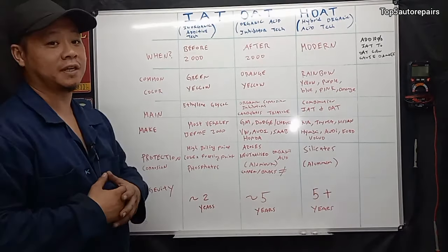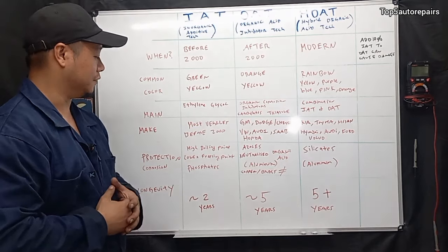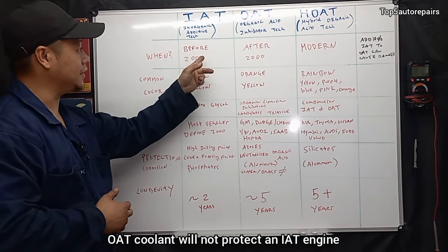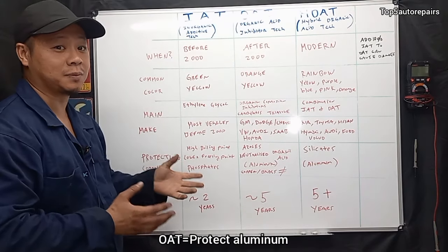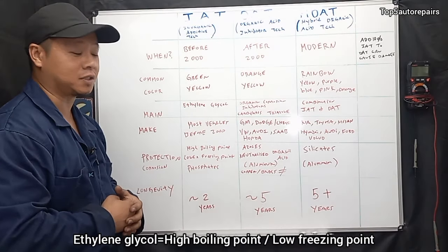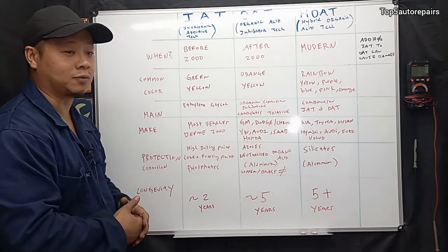Let's say you have an engine that uses IAT technology and you decide to use OAT technology in it. We know that OAT only offers protection for aluminum. However, IAT vehicles before year 2000 are mostly cast iron blocks, and those need ethylene glycol to offer protection. They also need phosphates to offer protection against corrosion. So if you just use OAT organic acid inhibitor technology, it's not going to offer any protection — the vehicle is going to overheat rapidly and start to corrode as well.